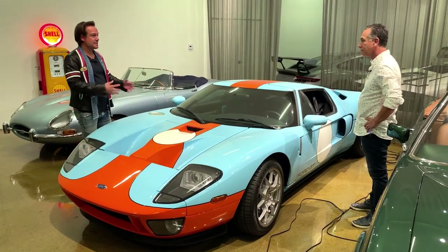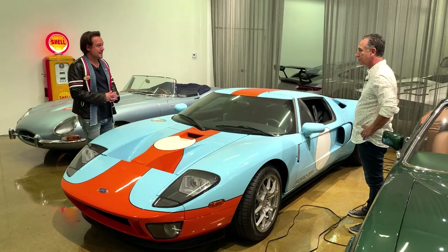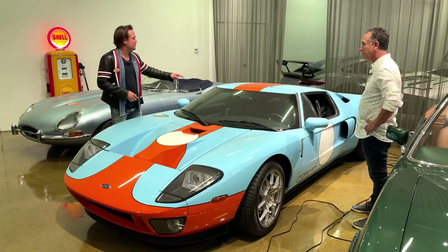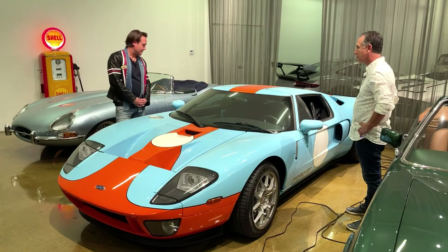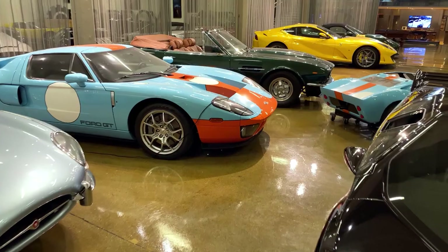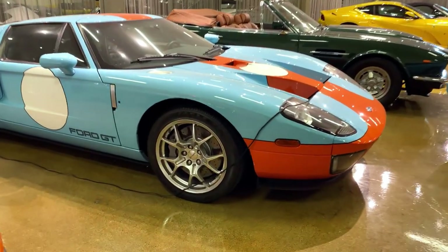I wasn't quite sure which car I got, so we went downstairs to view all three of the Gulfs. The road rash one looked really bad. The car I thought I got looked really bad too — air bubbles in the paint. I'm looking at this one going, 'Oh man, I sure wish I'd gotten this one.' Turned out it was this one. This one is perfect — she's got a clear wrap on her.